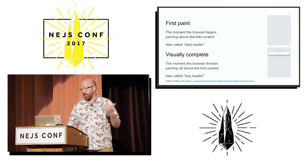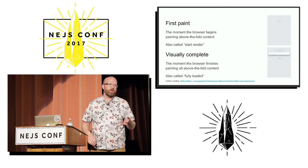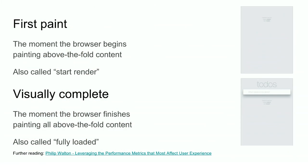The other thing we're going to measure is visually complete — how long did it take to finish rendering the above-the-fold content? So we're going to measure how long does it take to start painting, and how long does it take until we're finished painting.